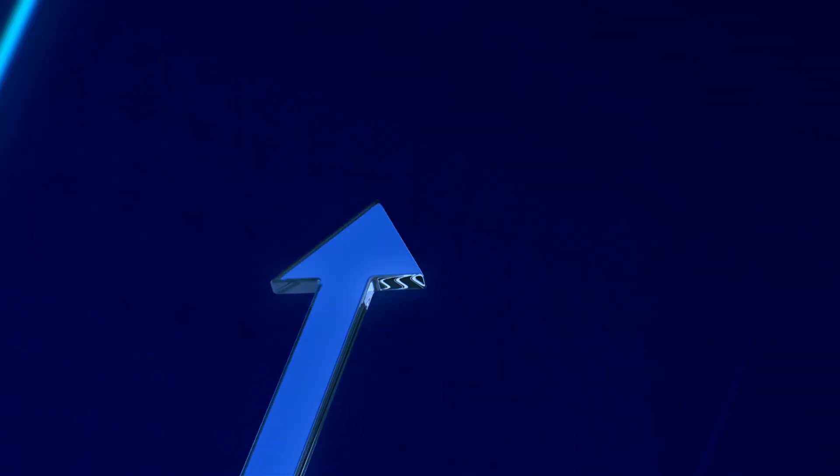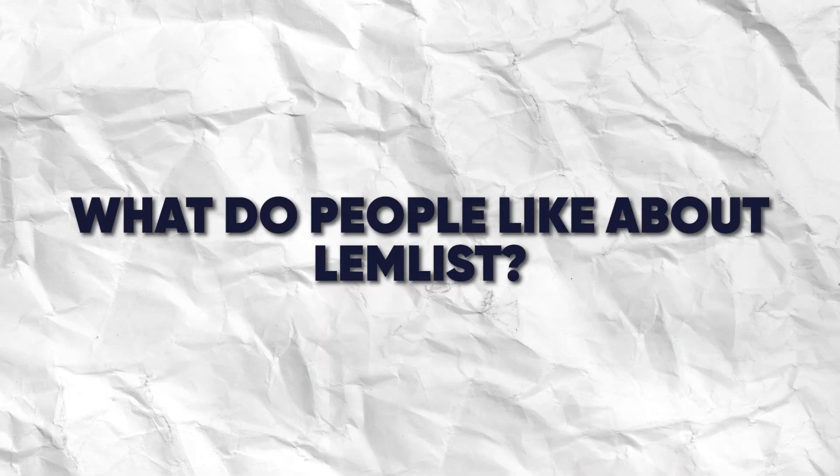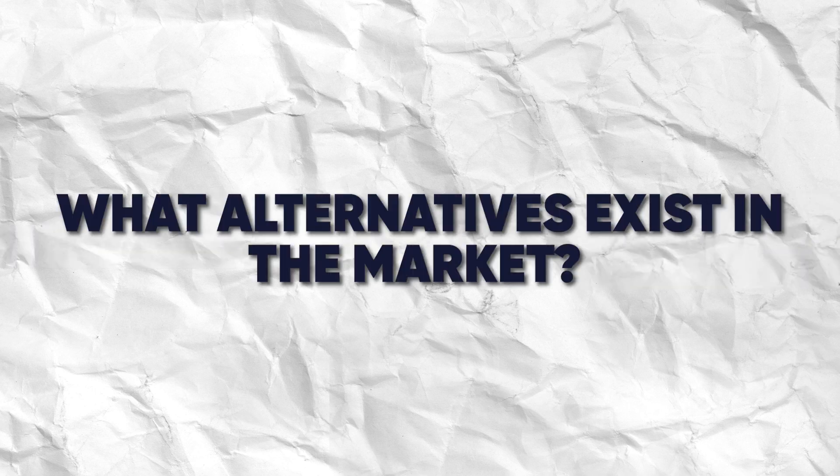If you're looking to supercharge your sales prospecting process, you've come to the right place. We went deep into Lemlist to figure out what people like about it, what people hate about it, how the pricing works, and what alternatives exist in the market if Lemlist doesn't float your boat.